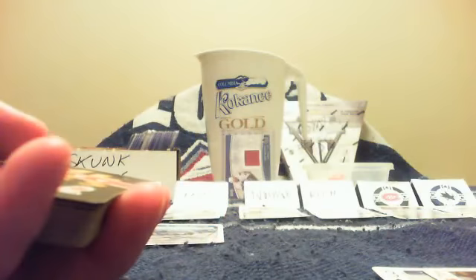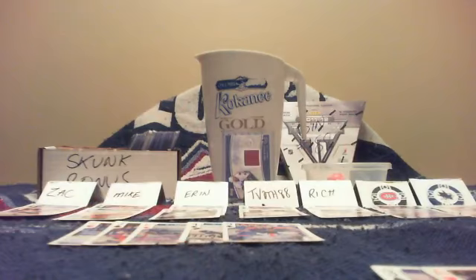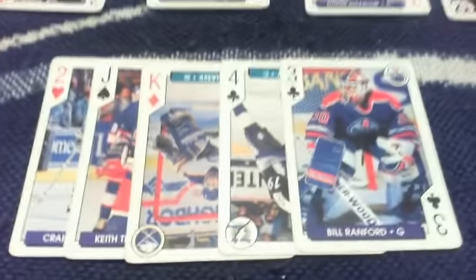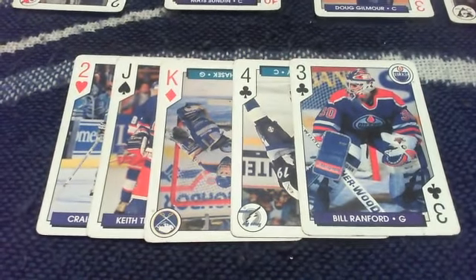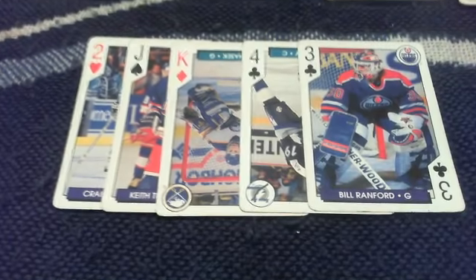We discard one card and the flop is: 2 of hearts, Jack of spades, King of diamonds — Mike hits two pair. On fourth street we discard one card and get the 4 of clubs. Then we discard one last card and the river is the 3 of clubs. Community cards: 2 of hearts, Jack of spades, King of diamonds, 4 of clubs, 3 of clubs. Nobody hit a straight or a flush.